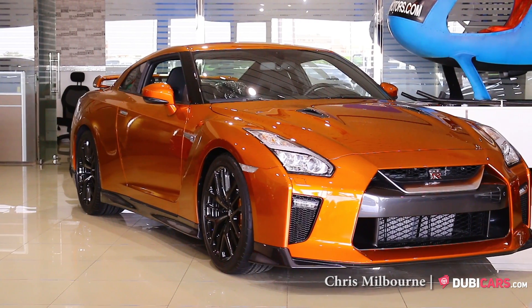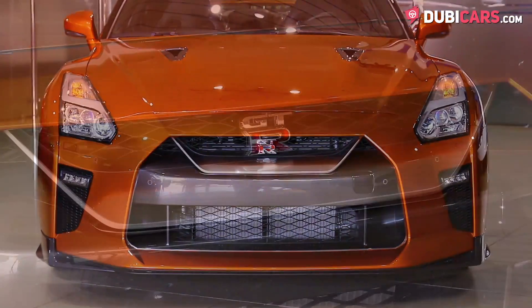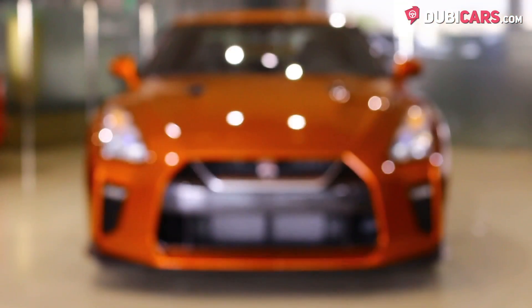Hello there, this is Chris at DoobieCars.com and this is a 2017 Nissan GT-R for sale at Alamir Motors.